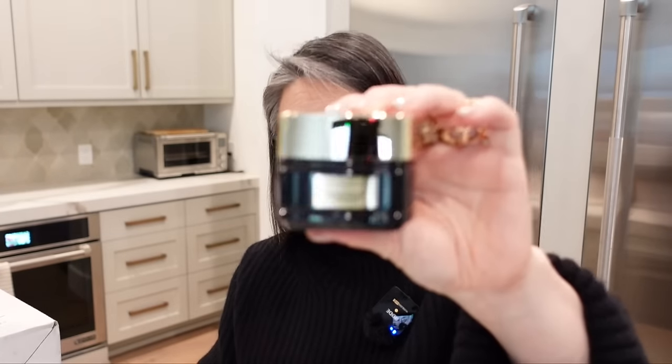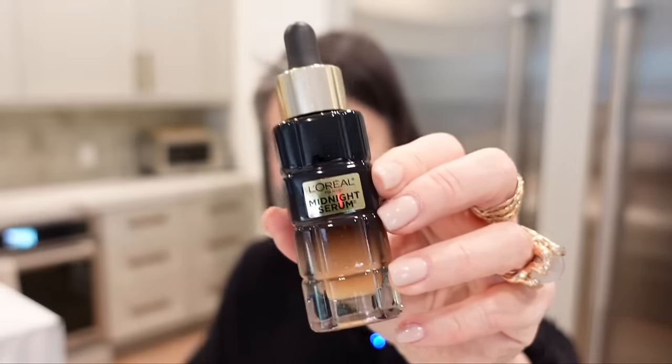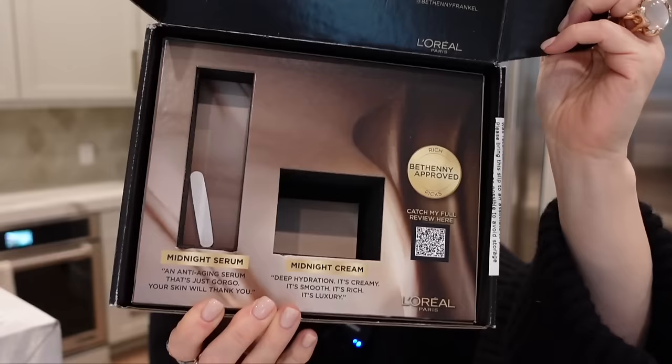And a box from L'Oreal. Bethany Frankel and L'Oreal. L'Oreal midnight cream is at the level — that must be something she says. It's so rich, it looks, feels, smells just like a $500 cream — you will know the second you try it. Deep hydration, creamy, smooth, rich — it's luxury, it is Bethany approved. And then the midnight serum, an anti-aging serum that's just gorgeous. Your skin will thank you. She has a lot of sayings because many of these sentences don't make sense to me. Thank you very much to L'Oreal and thank you, Bethany Frankel, for your stamp of approval on these products.